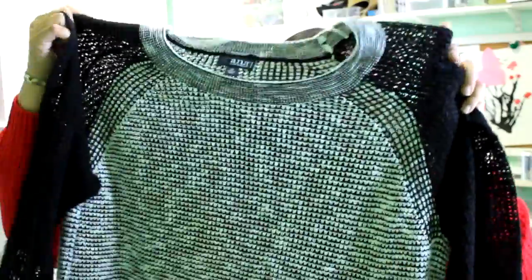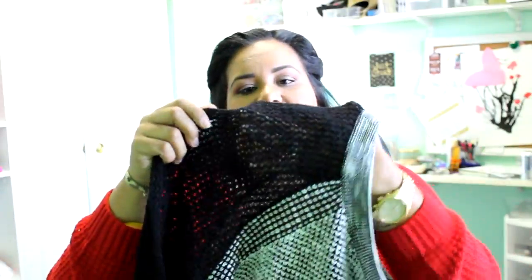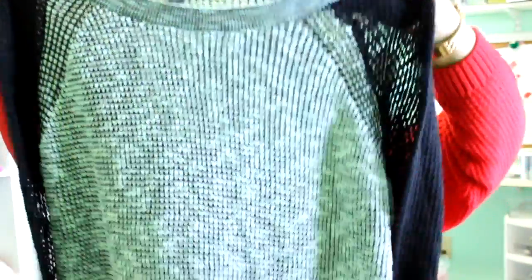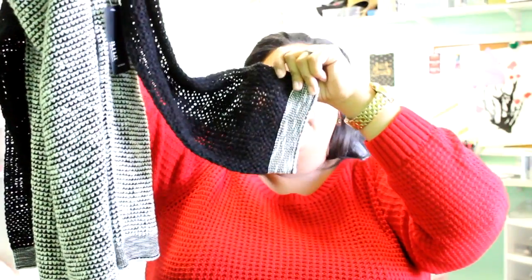The next sweater is similar — it has these see-through holes on the sleeves in a black and white knit, and I love it. I can't wait to wear it. It's a 3X by A New Approach Women from JC Penney. I love that the sleeves have detailing on the bottom that breaks it up and makes it look a little bit fancy.